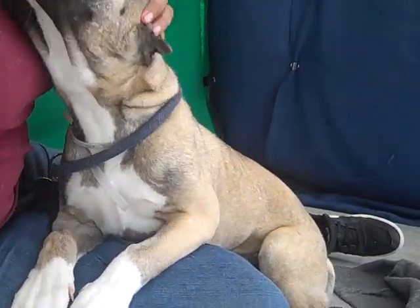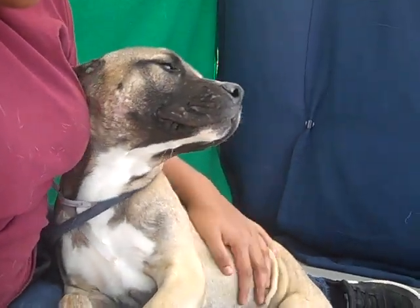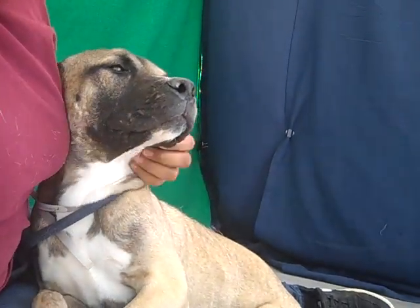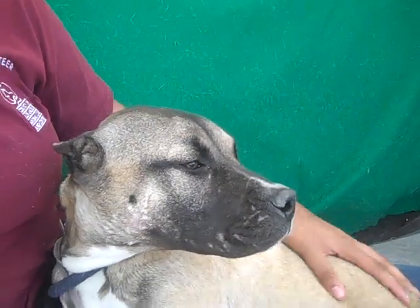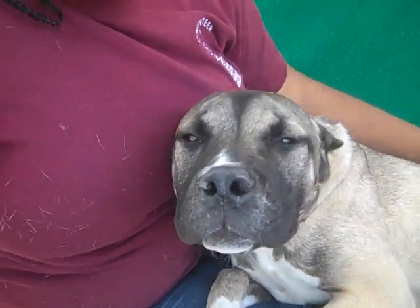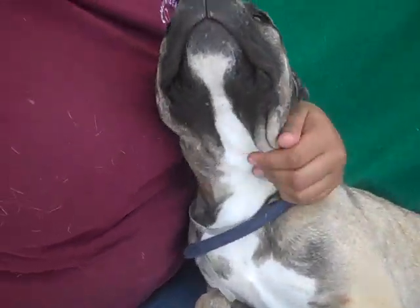She is a sister to another pitbull we have here named Amara. She is just the sweetest, sweetest thing — I can't even begin to describe how sweet this dog is. She's a little scared of being at the shelter, which is of course normal for a lot of dogs. She's very soft.